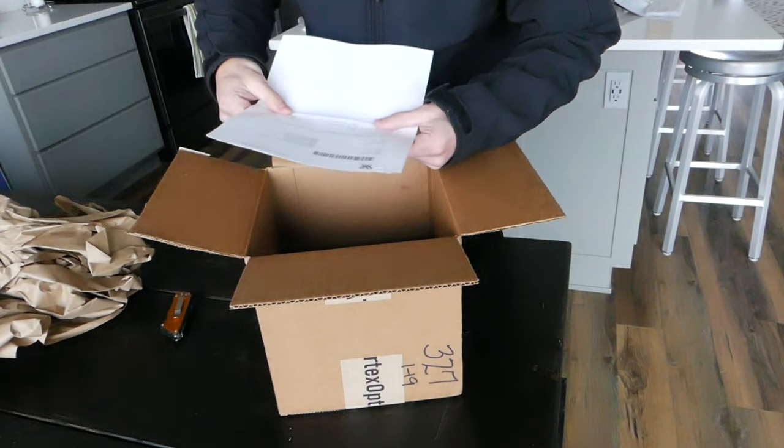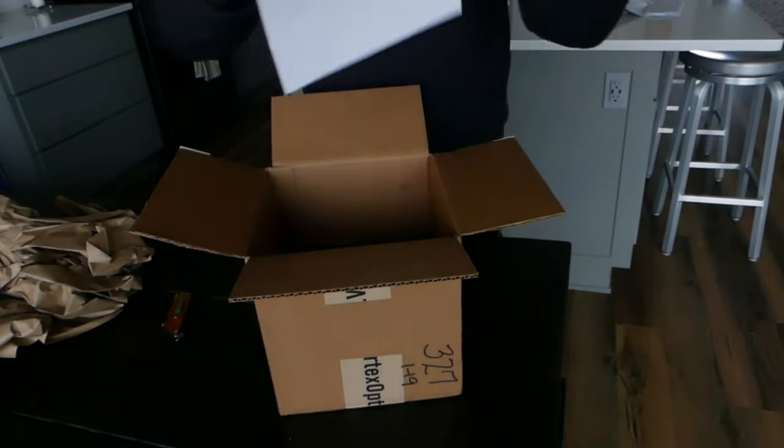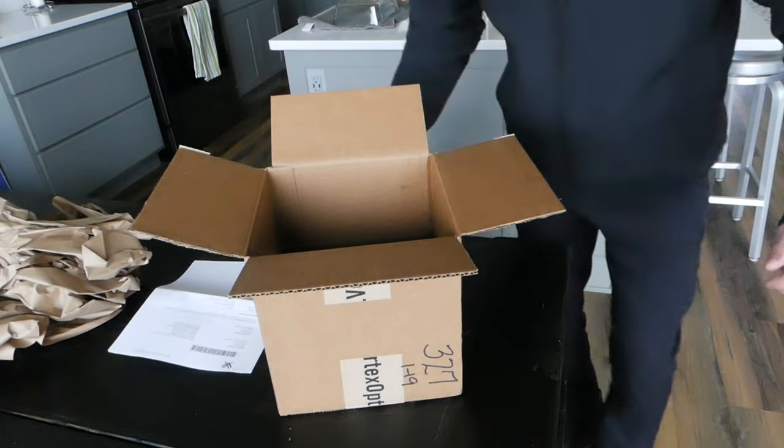Okay — "Vortex Optics Diamondback 12 by 50s. Unable to repair. Replaced with current model. No charge. Thank you for choosing Vortex Optics." Bam! Pretty awesome. I kind of had a feeling they were going to do that. I'm not going to lie, I was a little bit emotionally attached to my binos, but I figured they weren't going to be able to fix them just because they're such an old model. So it's all good — looks like they gave me a new set of 12 by 50 Diamondbacks. I'll open the box and see what comes in there.